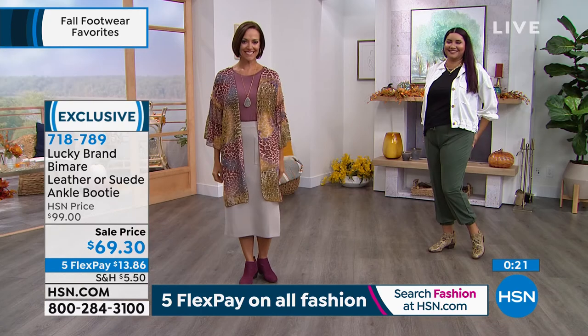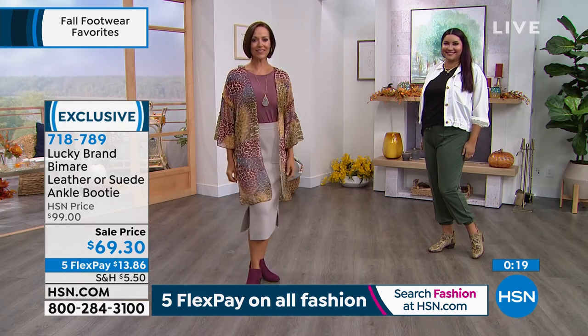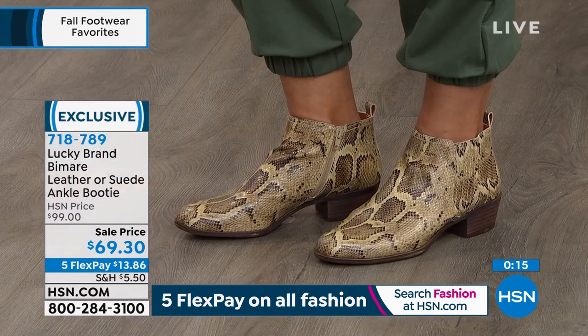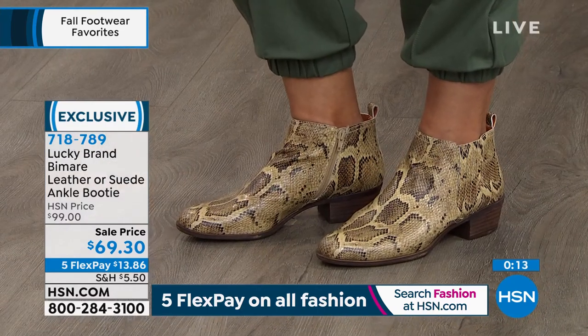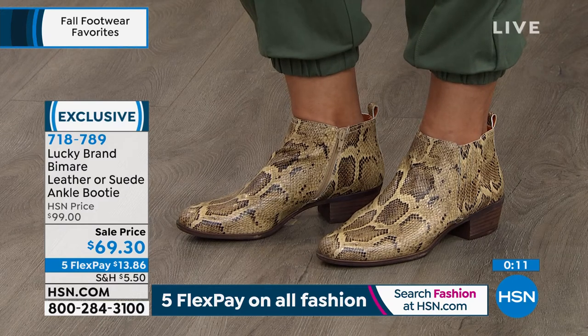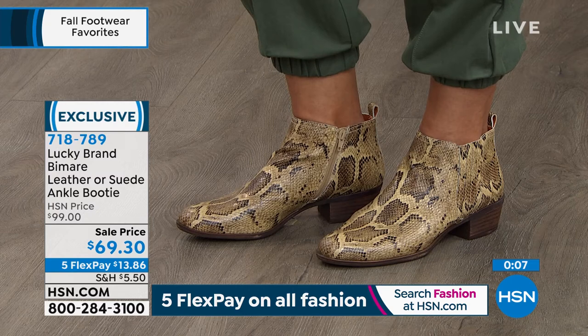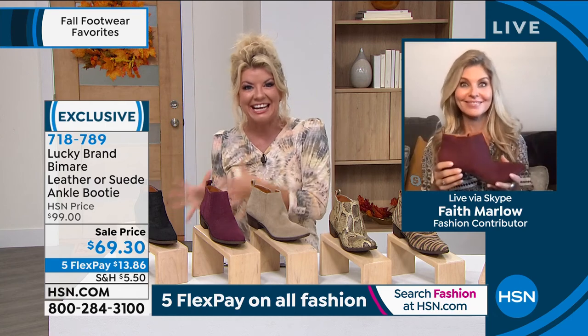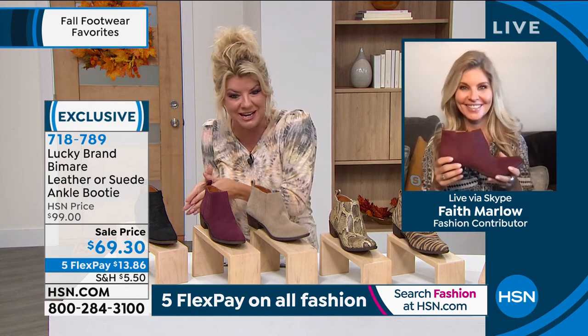Very rarely do we have size 13. For express ordering: hsn.com, download the HSN app — those are your quickest and easiest ways to get through. We're getting ready for fall; this is typically when we'd be launching these and retail is launching it, but not on sale. Only HSN. Buy now, wear now, and take advantage of the sale price now — that doesn't typically happen until after this season.